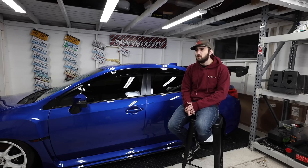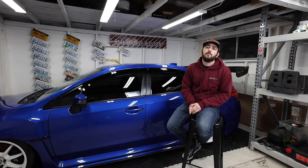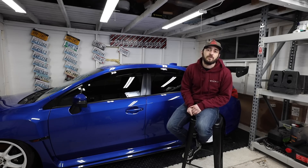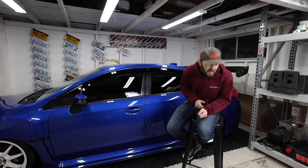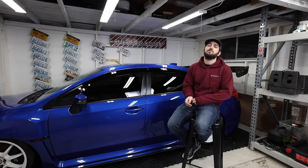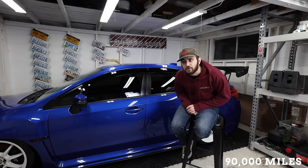At 84,000 miles you're doing oil, oil filter, and cabin air filter again. Going to Subaru that's $159.90; doing it yourself $65.07, which nets you savings of $94.83.